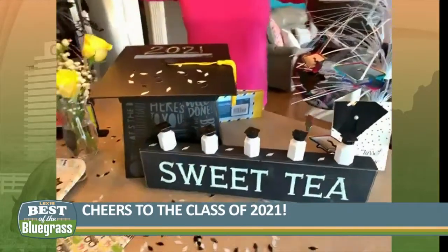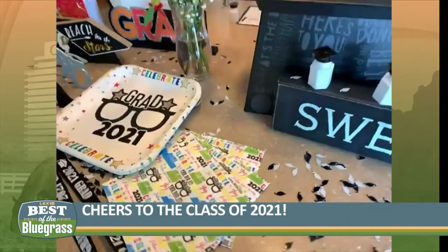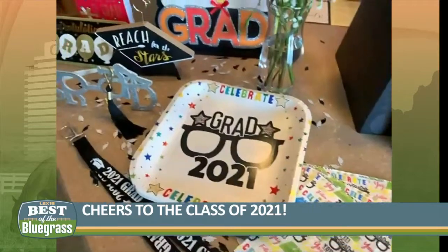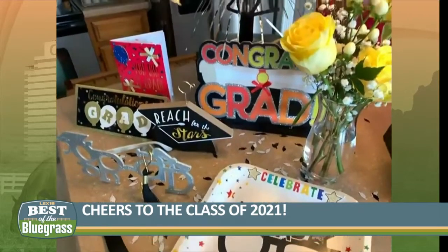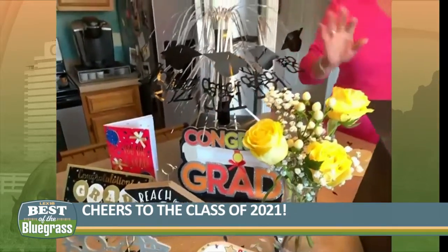Then we popped over to Dollar Tree. Dollar Tree has lots of fun things for a dollar. They've got bubbles, which are great for kids or even for adults — they've got cute little caps on the top. They've also got signs, glasses, cards, plates and napkins.